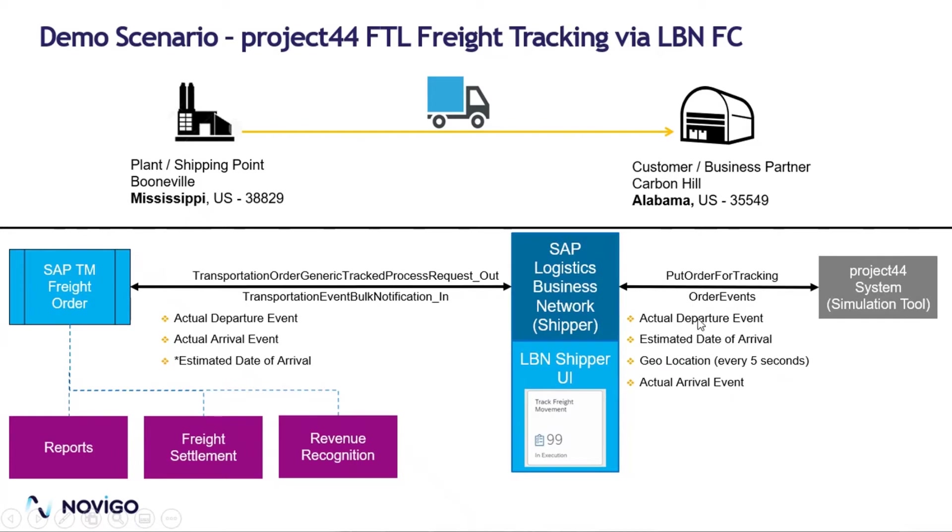These can be milestone events like departure and estimated date of arrival or arrival events. Or it can be geolocations — the actual position of the truck on the map, longitude and latitude. They can even provide an estimated date of arrival, which is a machine learning analytics-based date that can be used as a realistic date of arrival at the destination. That is pretty unique to these visibility providers.